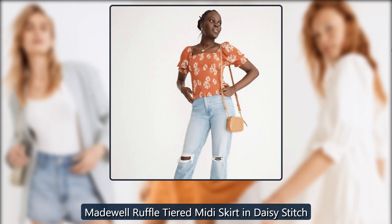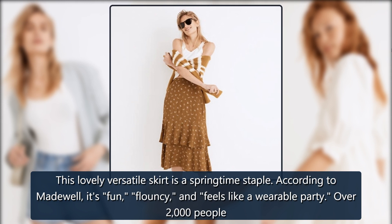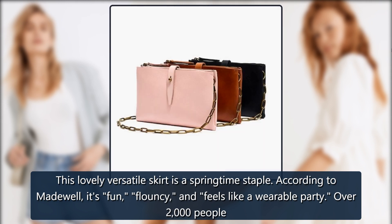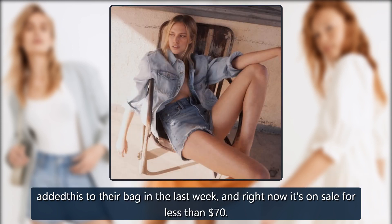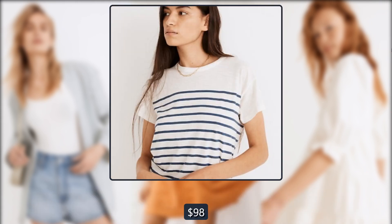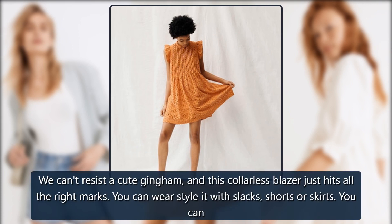Madewell Ruffle Tiered Midi Skirt in Daisy Stitch: This lovely, versatile skirt is a springtime staple. According to Madewell, it's fun, flouncy, and feels like a wearable party. Over 2,000 people added this to their bag in the last week, and right now it's on sale for less than $70. On sale for $98 → $69.